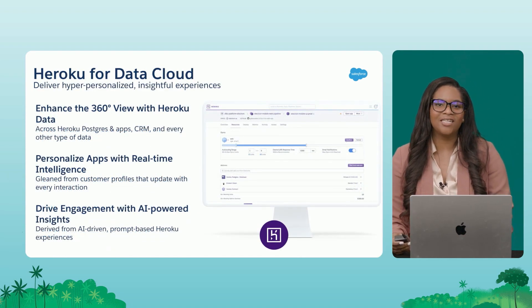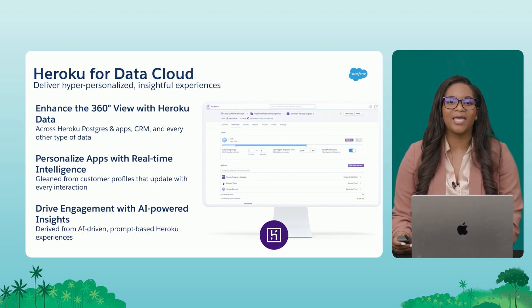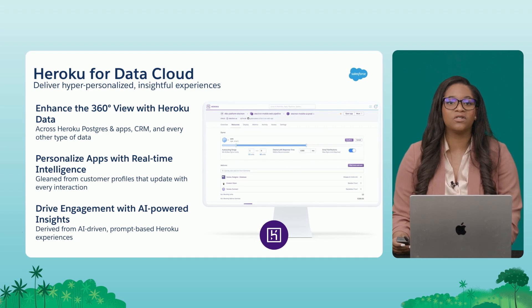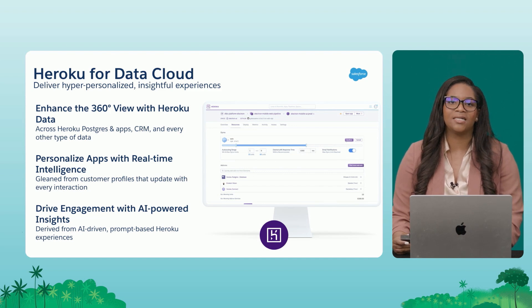Let's get started with Heroku. As I mentioned, Heroku is a platform for building your own applications — web apps, mobile apps — and a lot of data is being fed through all of these applications as users use them. There's a lot of behavior, analytics, and views data that can be captured.